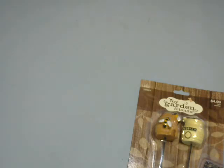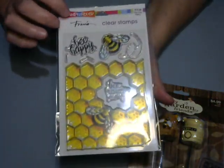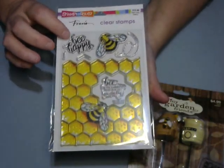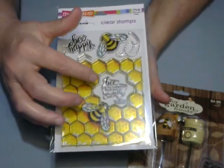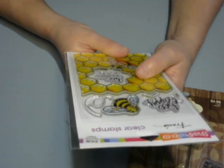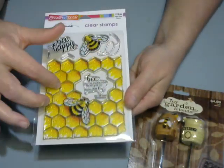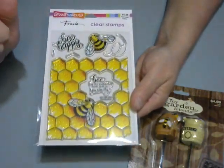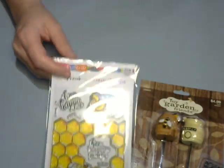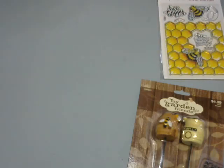These two stamps I picked up were not on sale, but I did not care. These are a Stampendous clear stamp and it says "Be Happy" and "Be Like a Bumble Bee, Never Give Up, You Can Fly." I thought this was really, really pretty, so I picked this up. I'm going to be making some cards with those — and the glare will kill you, blind!